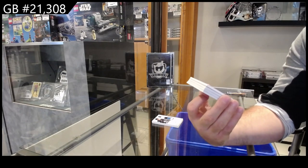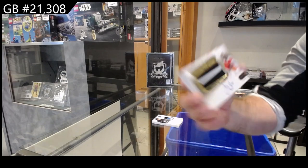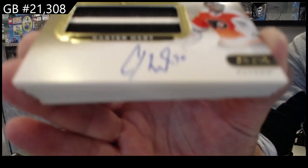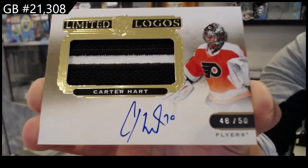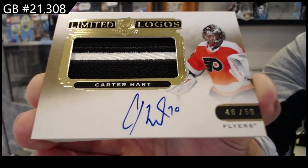Limited Logos patch auto, numbered to 50, Carter Hart for Philadelphia.